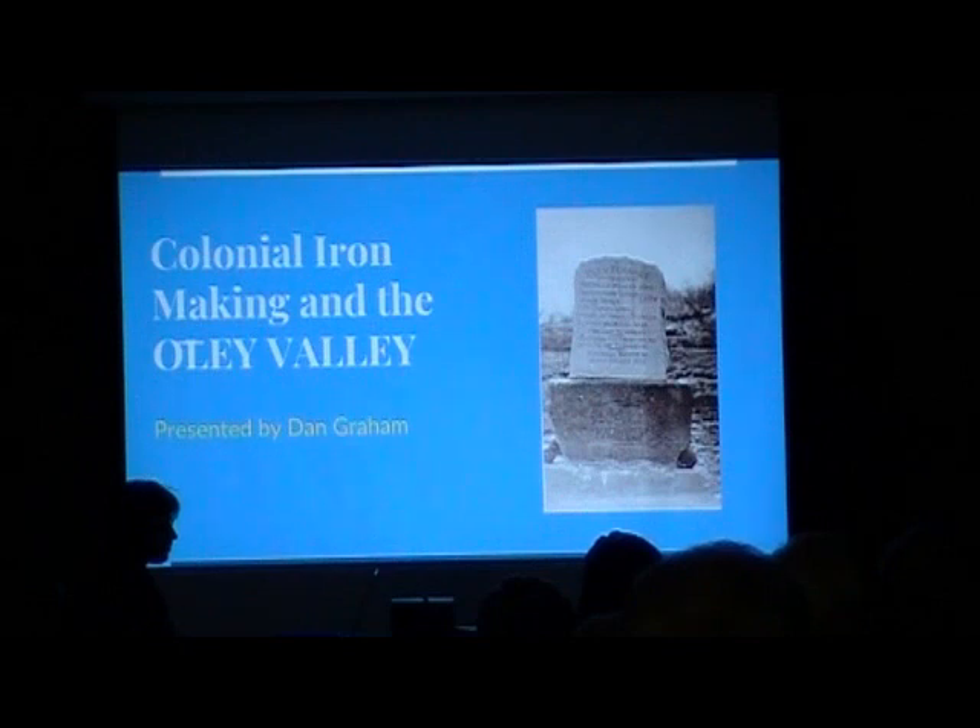Pine Forge was part of the Oley Valley, or at least part of Amity. In 1740, Thomas Potts founded Douglas Township and pulled Rudder's Pine Forge section — the furthest east — into Douglas Township. So where Pine Forge was originally part of the Oley Valley, it's now in Douglas Township. That's how iron started in Pennsylvania — 1716.